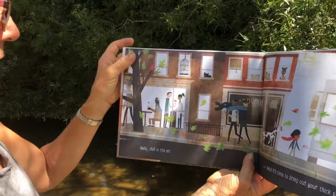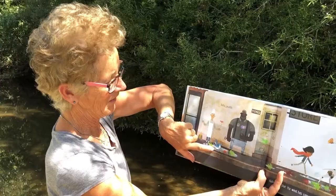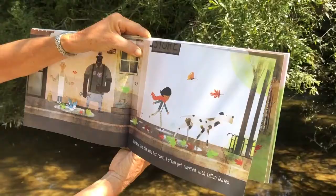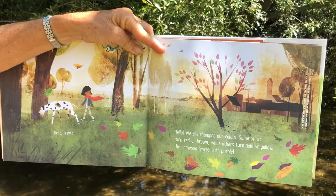Hello chill in the air. Hello, it's time to bring out your thick sweaters and scarves. Hello puddle. Hello — now that the wind has come I often get covered with fallen leaves. Look at that. Hello leaves. Hello, we are changing our colors. Some of us turn red or brown while others turn gold or yellow. The dogwood leaves turn purple.